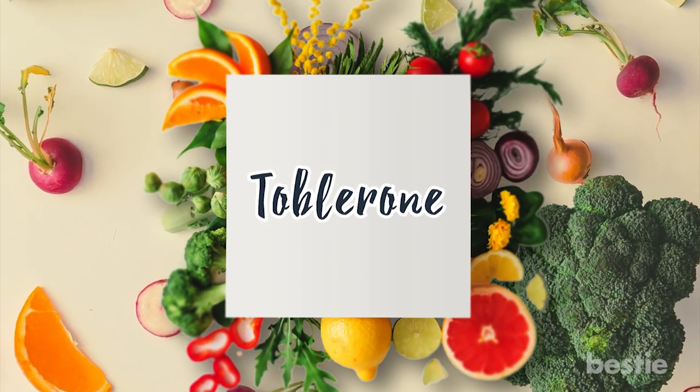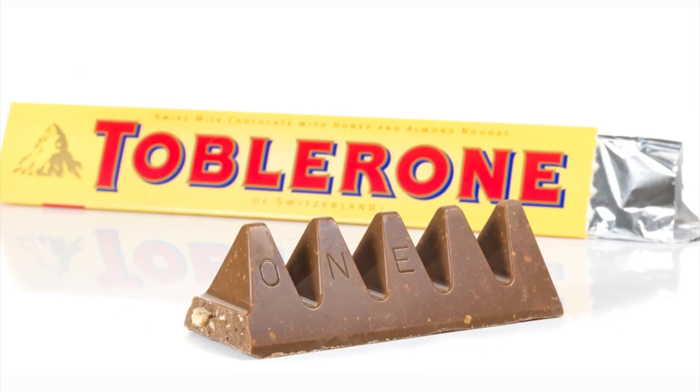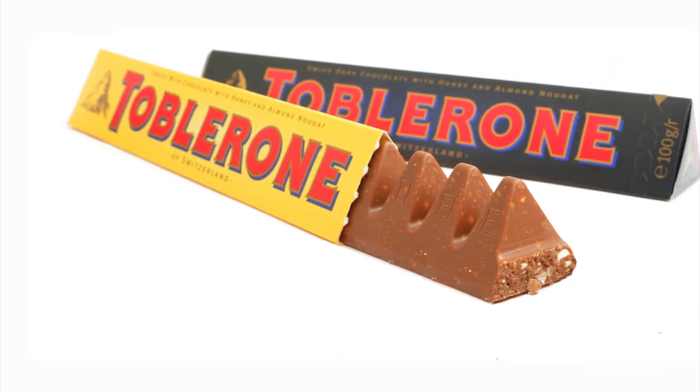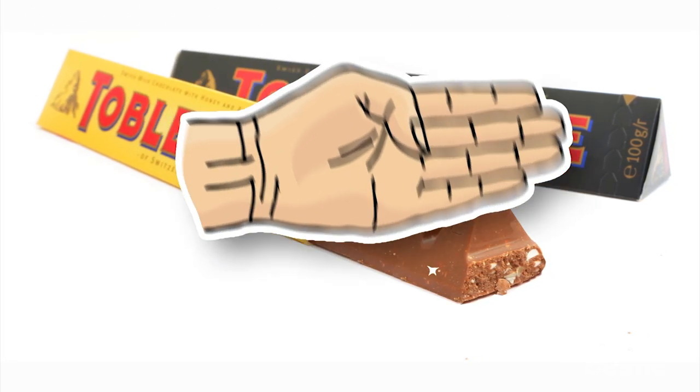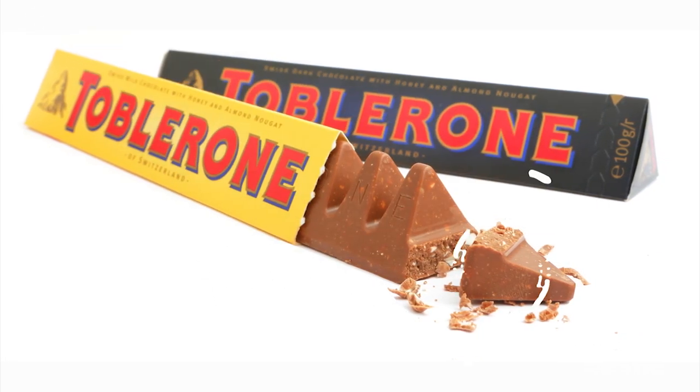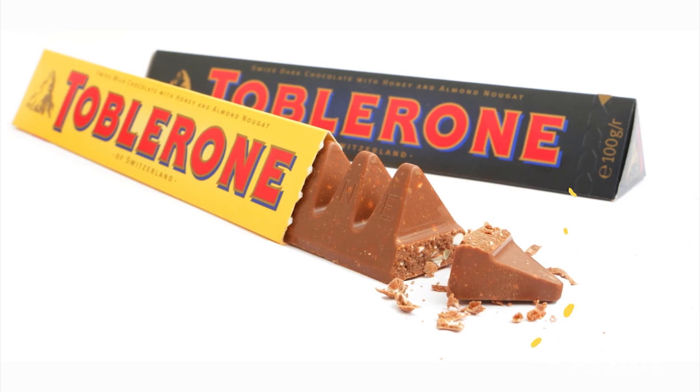Number 4: Toblerone. Toblerone is a unique looking chocolate that sometimes people can't break off into individual pieces. The real way to do it is to snap off a piece from the bottom and you will get just the one triangle piece that you wanted.